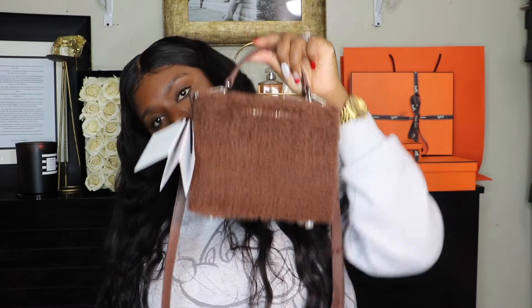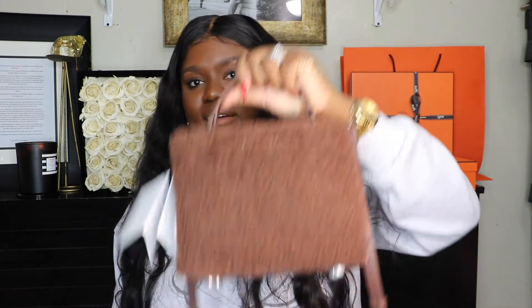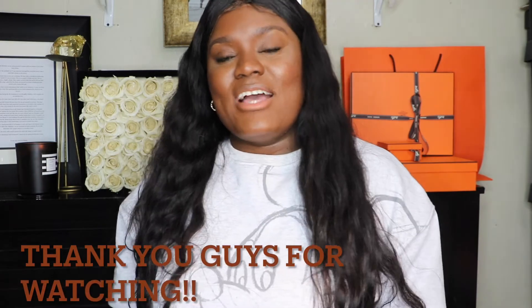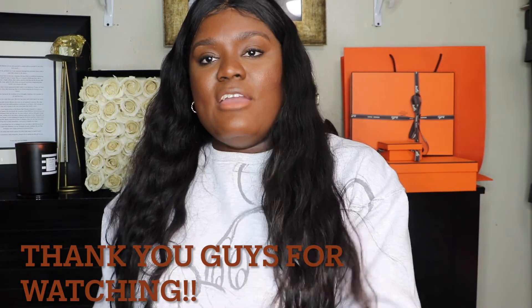I'll leave the details below for anyone interested in this bag or any other Brandon Blackwood bag — support a black owned brand that has really cute pieces. The quality looks great and very durable, so I'll definitely be supporting him again. I wanted to start with a neutral color I could use right away, and it's still the cold season so I'll be wearing this soon. Thank you guys for watching — this is my video on the Brandon Blackwood shearling Kendrick trunk. Please like, comment, and subscribe. Thank you guys so much, bye!